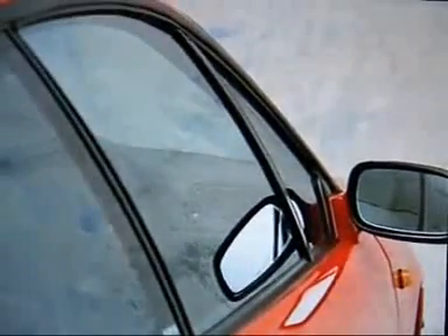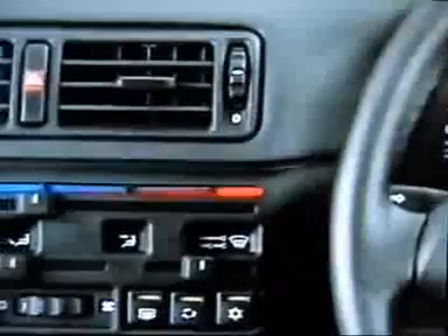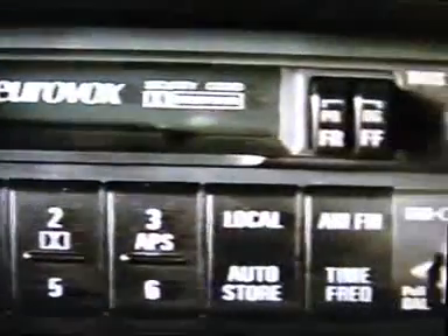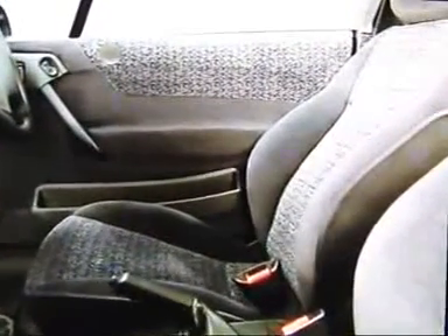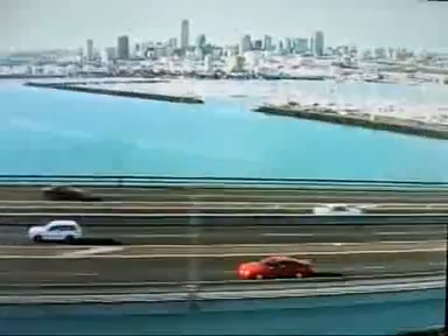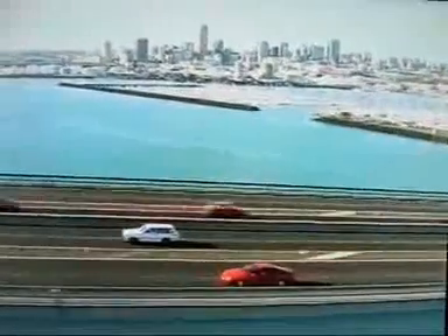Everything you could possibly desire is standard: power windows, central locking, air conditioning with pollen filter, six-speaker stereo sound system, electric sunroof, multi-adjustable seats, and contemporary design cloth trim throughout. All guarded by the latest sonar anti-theft alarm system.